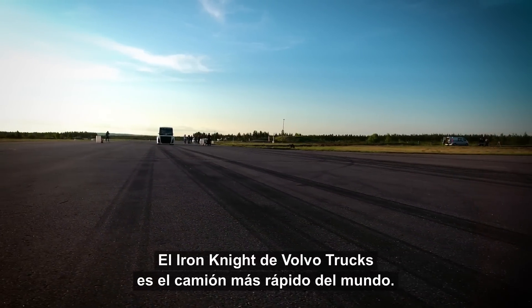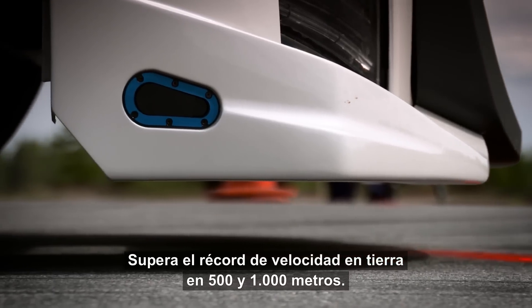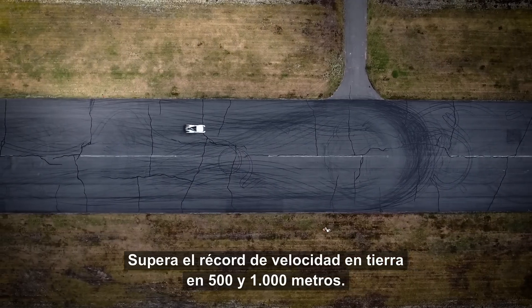Volvo Trucks' the Iron Knight is the world's fastest truck, beating the world land speed record at both 500 and 1000 meters.